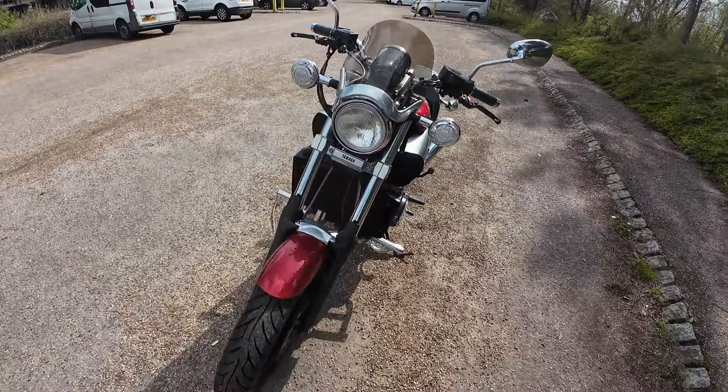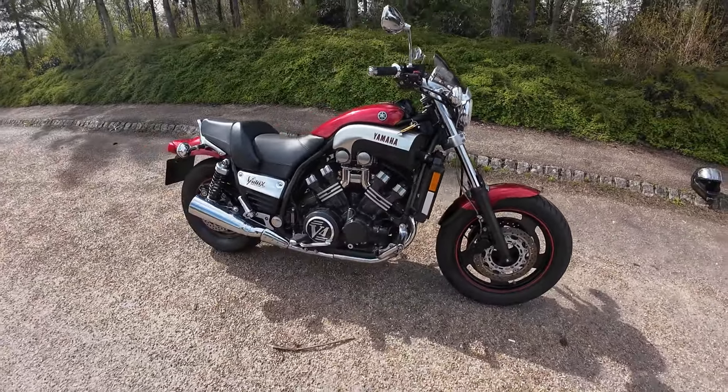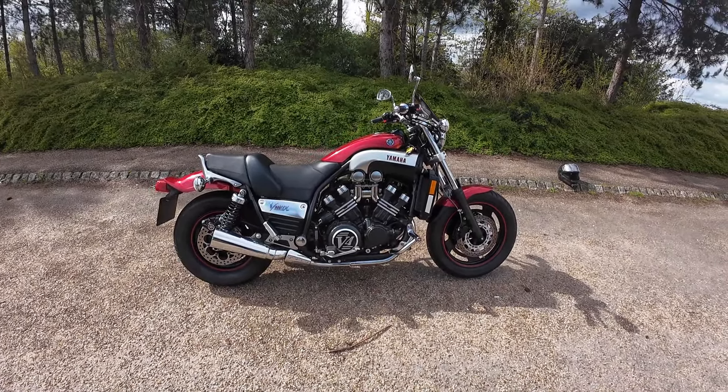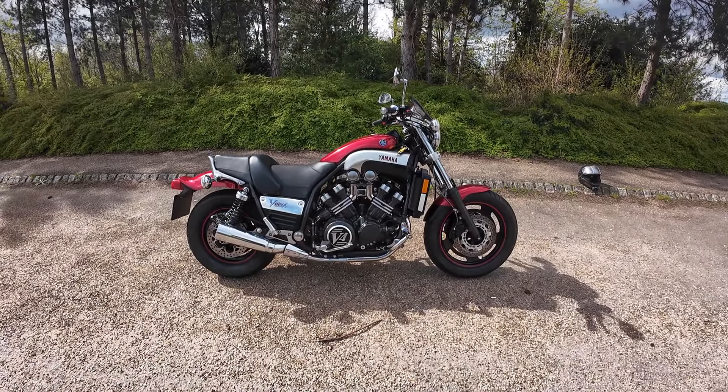It's available from Eclipse Motorcycles. If you're interested in the VMAX 1200, give the team a call — 01908 822 458 is the bike sales line, option two will get you through, and we look forward to taking your call.